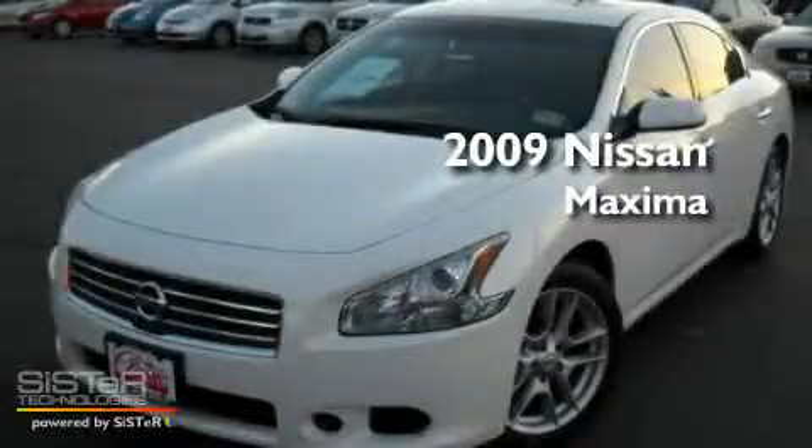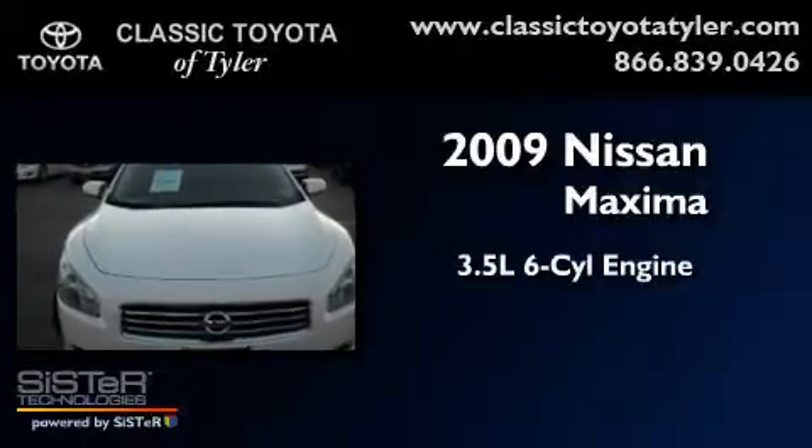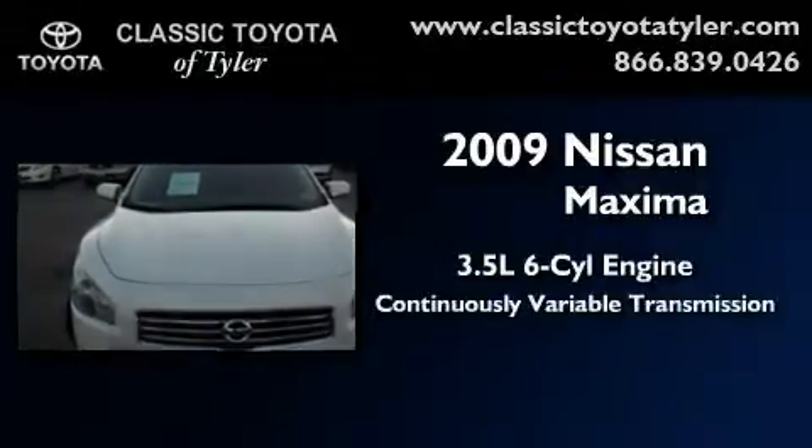This is a 2009 Nissan Maxima. It has a 3.5-liter, six-cylinder engine and a continuous variable transmission.